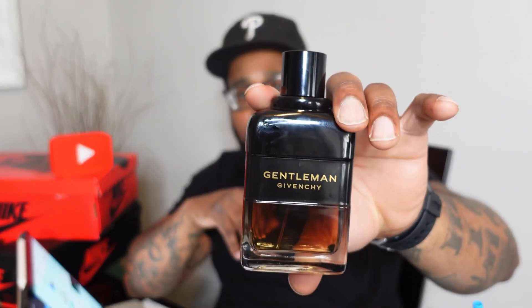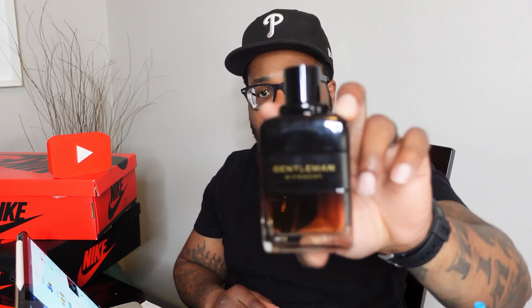Givenchy Gentleman Privé Reserve does remind me a little bit of Stronger With You, one of my favorites — a beautiful scent. There's also some resemblance to Azzaro The Most Wanted. Both of those fragrances have notes that blend similarly — Stronger With You has tonka bean, The Most Wanted has hazelnut — and the same kind of blended smoothness applies to the Reserve Privé with its chestnut note.